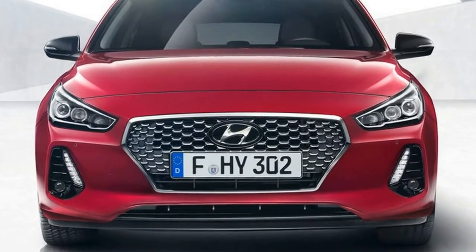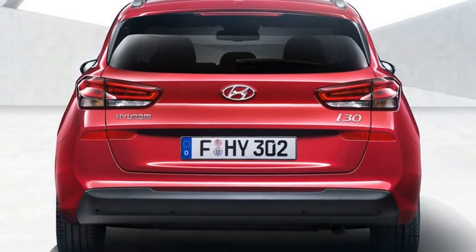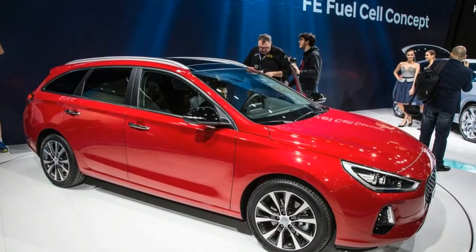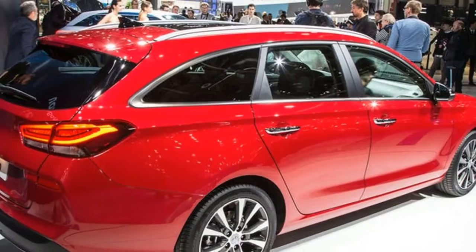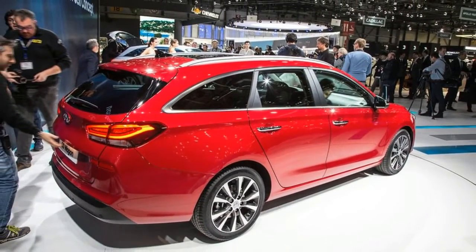The i30 wagon has been designed with a slanting roof to create a coupe-like silhouette. The car's nose remains unchanged from its hatch sibling, but the rear — which extends back an extra 245mm — gets a slightly different design, with the number plate located on the tailgate as opposed to the bumper.